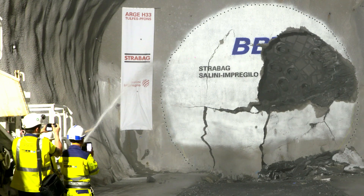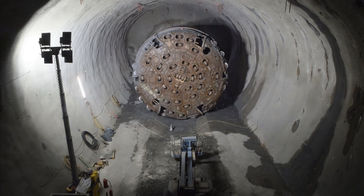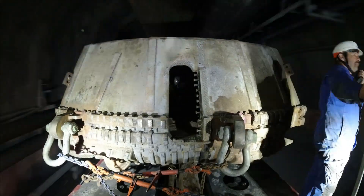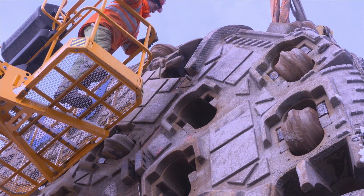After a successful breakthrough in the arrival chamber in the neighboring Wolf construction lot, the drill head was used as an exhibit piece in the tunnel world in Steinach am Brenner — a crowd puller and a unique exhibit of European engineering.